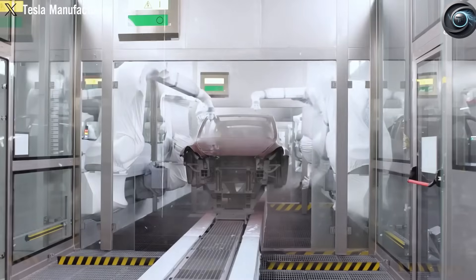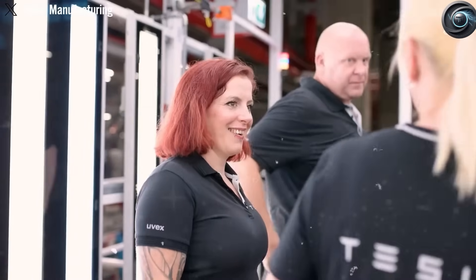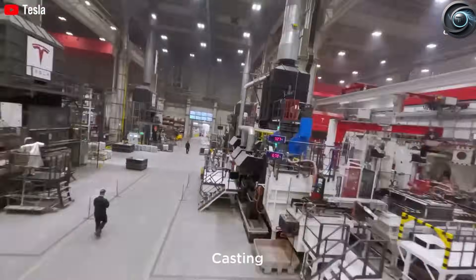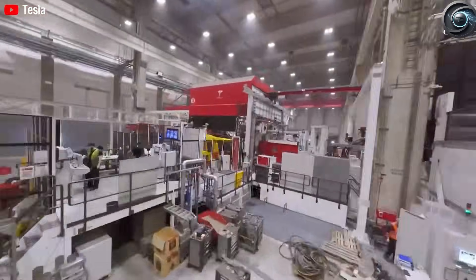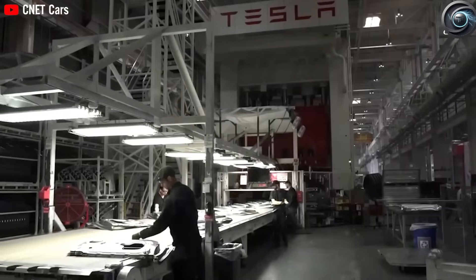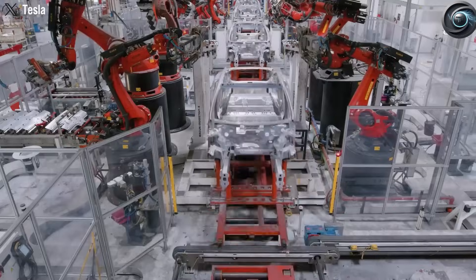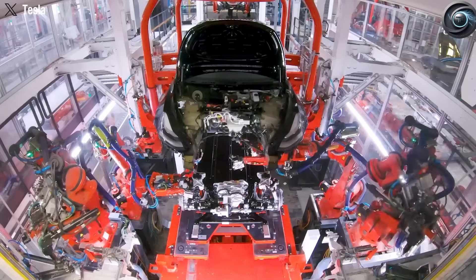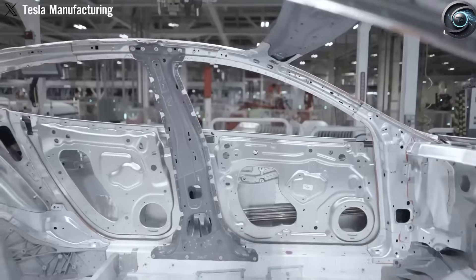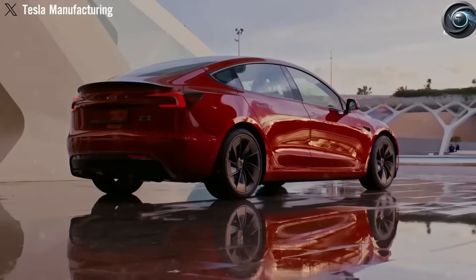Tesla is proving that electric vehicles don't have to be expensive, exclusive, or complicated. The Model 2 isn't just another car — it's a bold step toward accessible, sustainable mobility for everyone, whether you're a college student, a retired veteran, or a working parent. Would you be willing to pay $12,000 for a compact Tesla Model 2 powered by new sodium-ion batteries? Share your thoughts in the comments, like and share this video, and subscribe to Torque Element for more insights into the electric transformation reshaping our world.